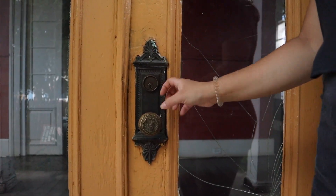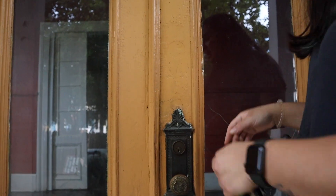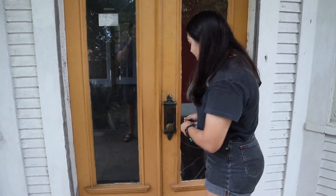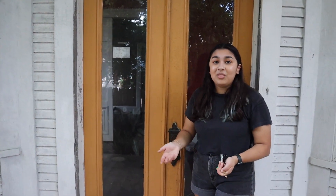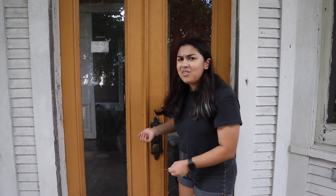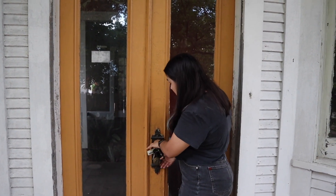This doorknob and the plate — I don't know, it looks really cool and I feel like it has a lot of character. Which, you know, it's a home of this age. I don't know if we've said it, but this house was built in 1890, so it has a lot of character. It was one of the first things that stood out to us when we came in for the house a couple months ago.